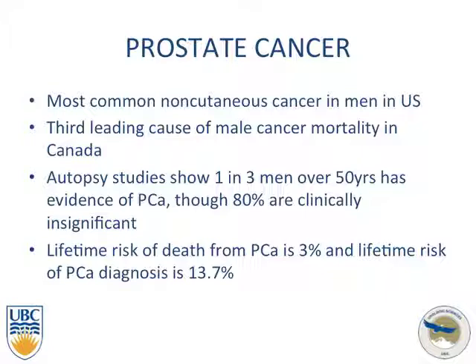A few brief words about prostate cancer: it is the most common noncutaneous cancer in men and the third leading cause of male cancer mortality. Autopsy studies show one in three men over the age of 50 have evidence of prostate cancer, although 80% are clinically significant. The lifetime risk of death from prostate cancer is 3%, while the lifetime risk of diagnosis is 13%.